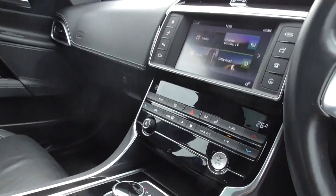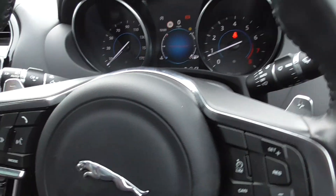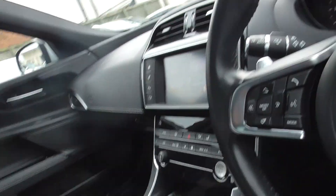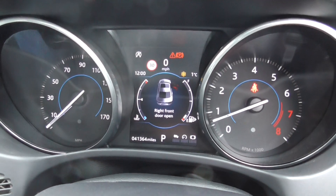You've got an automatic gearbox and also paddle shift on your steering wheel if you want to use those. Really nice car — it drives exceptionally well and has only done 41,000 miles, so it's barely got started in life.